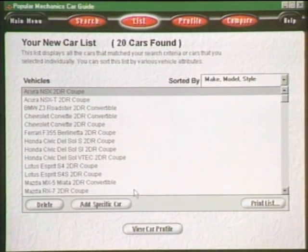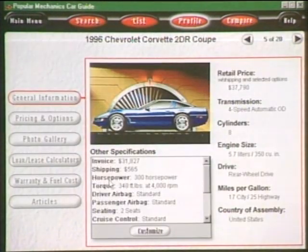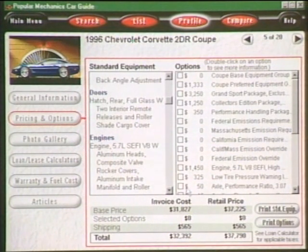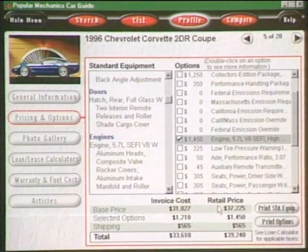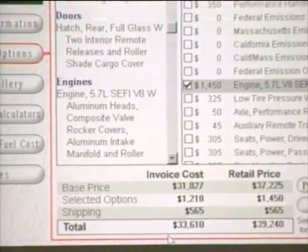I've always had a soft spot for Corvettes, so let's look at the Corvette coupe. Here is all the information for the Corvette — specifications, engine size, et cetera. The Pricing and Options button is probably the most important button in the product. It has a whole list of standard equipment as well as all available options. For example, a special engine costs $1,450. Retail price is what you find on the sticker at the dealership.